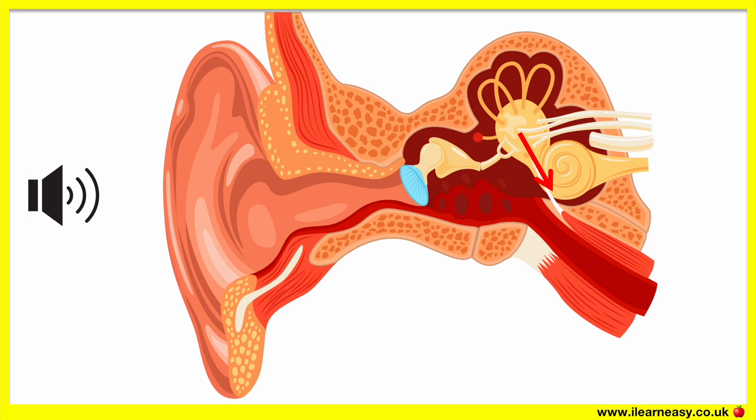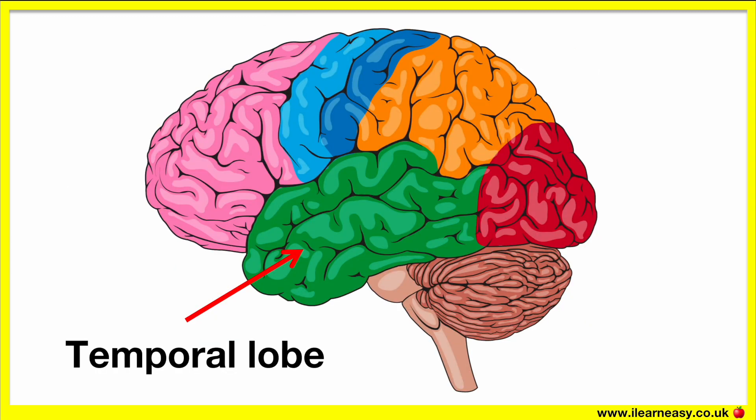There are many hairs in the cochlea. As the liquid moves, the hairs also move, which creates nerve signals that are sent through the auditory nerve into the brain. The brain then processes the signal as sound. And this is how we hear.